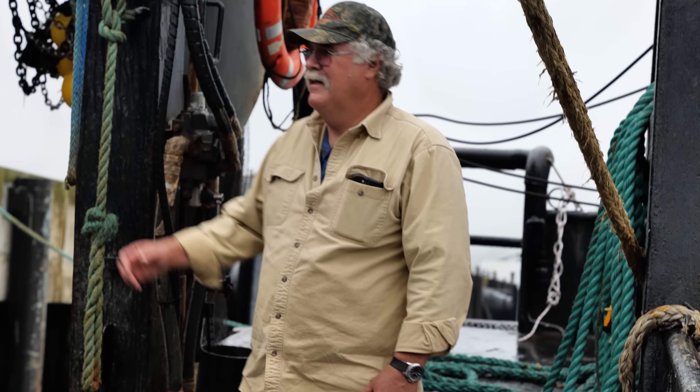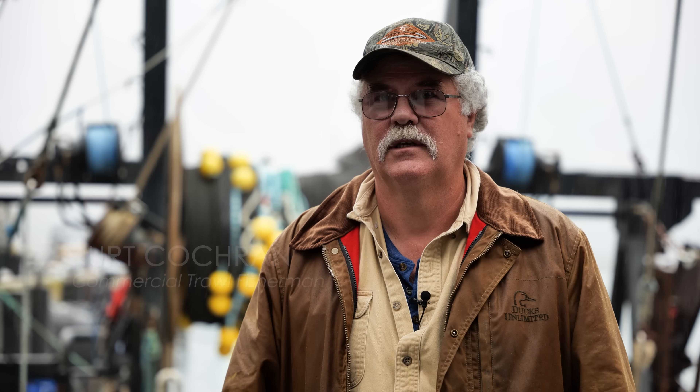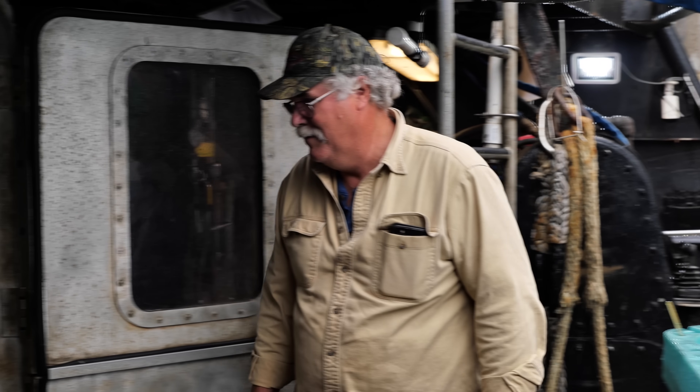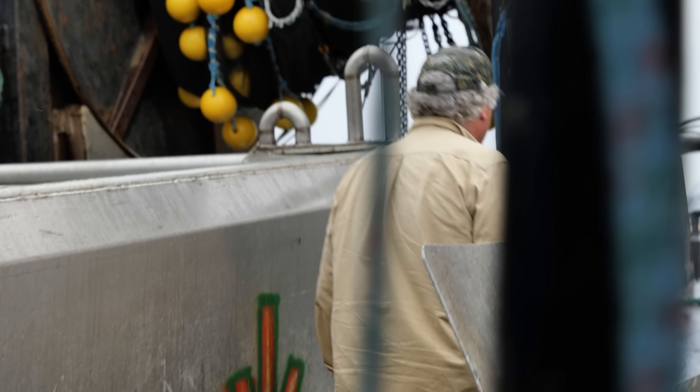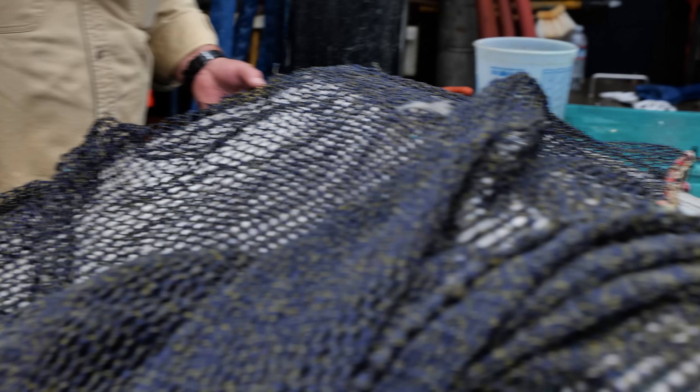Bottom trawling is what I love to do the most. Technology has really changed the way that we are managed here on the West Coast — that's probably the biggest driver behind that. Back when we first started, nets were made out of cotton or nylon, very heavy. Everything was really hard on the bottom back in the old days. Now that our materials are lighter, the nets are made out of poly, which floats the head ropes back.